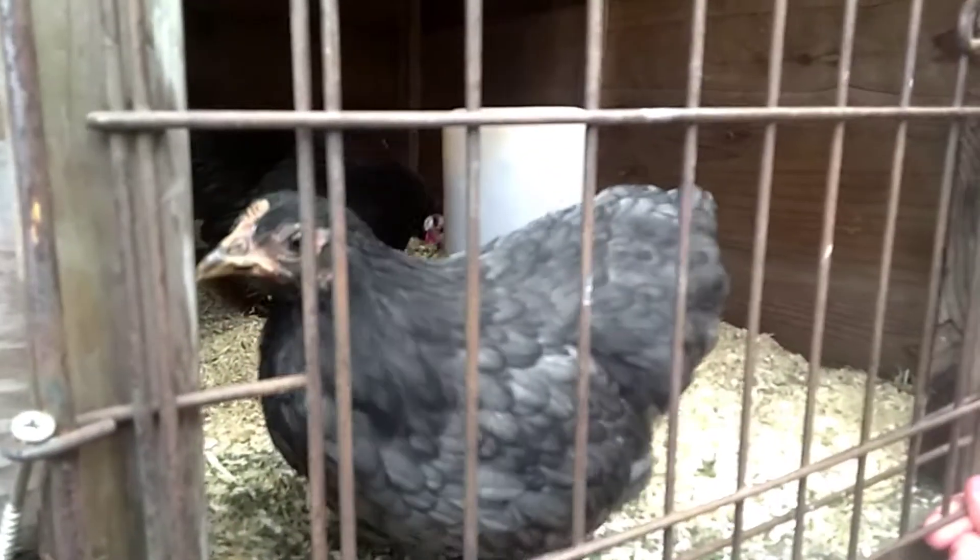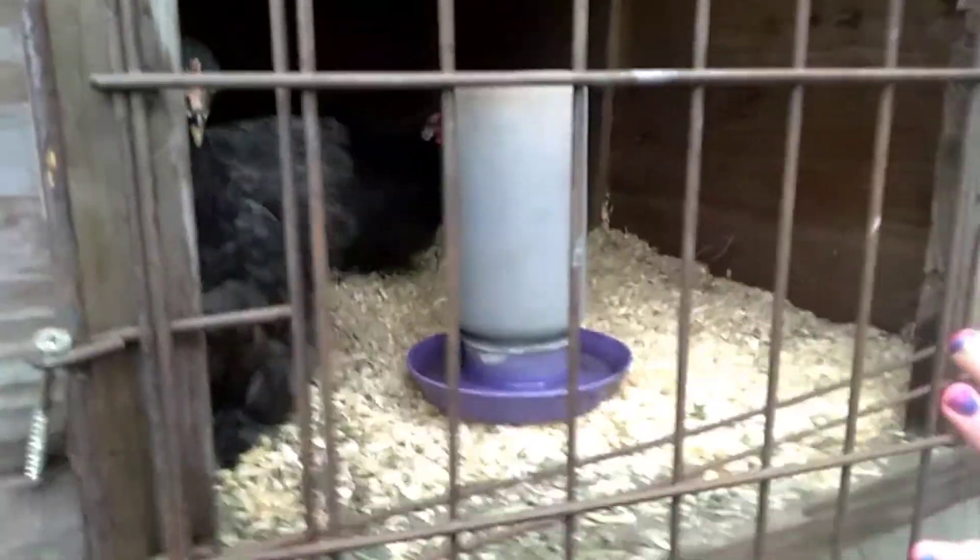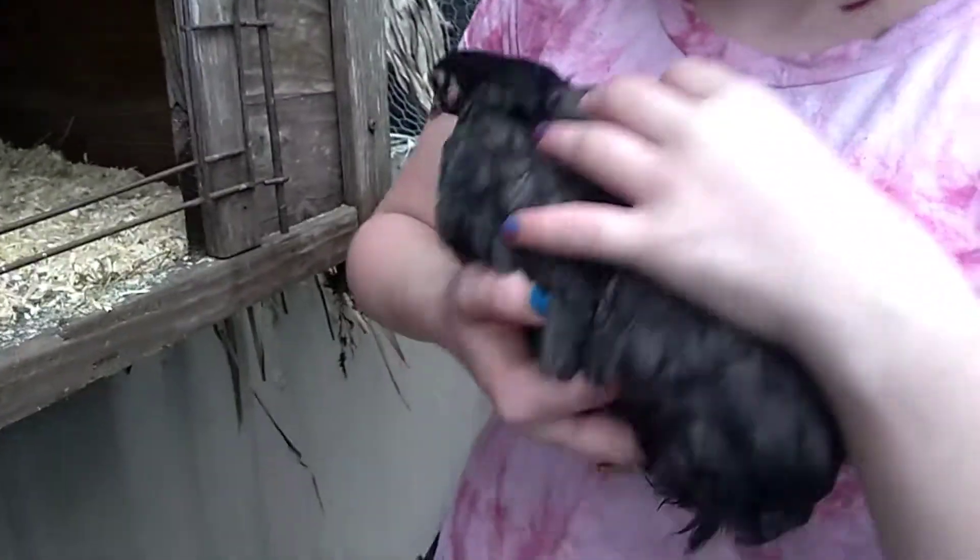You guys want to see? How old is she? She's 12 weeks. See, she didn't even try running away. Yeah, she is really friendly, isn't she?